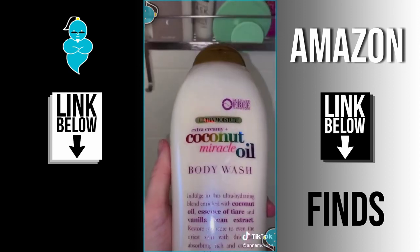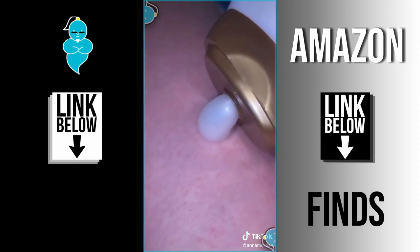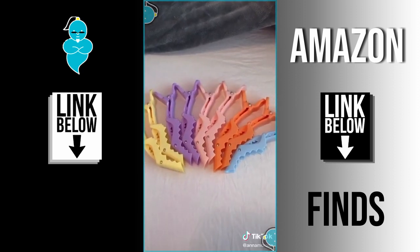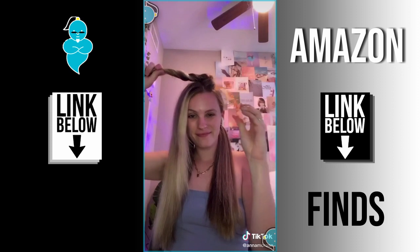On the subject of smelling good, I love this body wash — it's coconut oil and I love the smell of coconut. It makes your skin really soft. Then these hair clips I love because whenever I straighten my hair or curl my hair I like to section it up so I can get all of it.